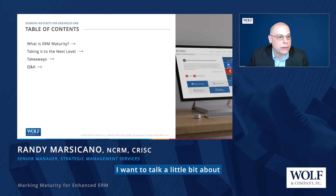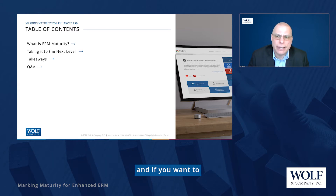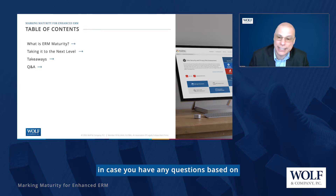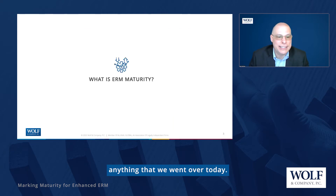Specifically, I want to talk a little bit about what ERM maturity means, how you recognize how mature you are, and if you want to, how to take that maturity to the next level. I've got some key takeaways for you, and I will have my contact information at the end of the presentation in case you have any questions. So let's get started.